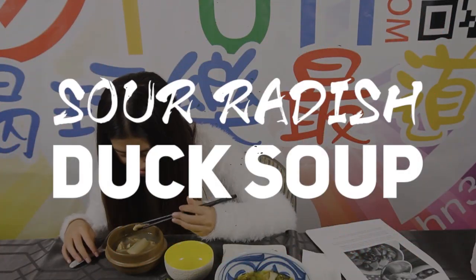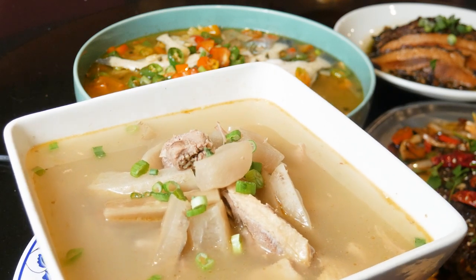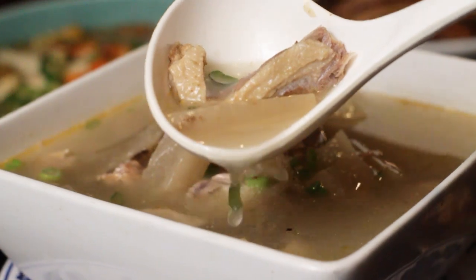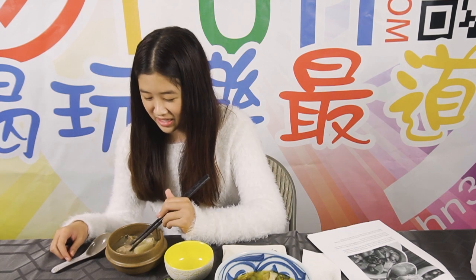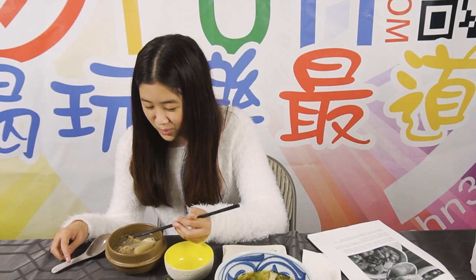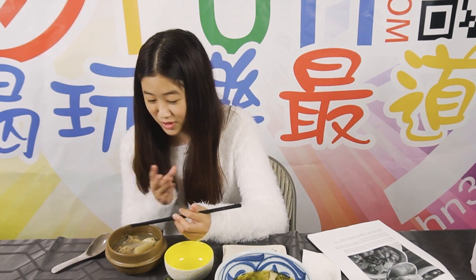We're going to start off with the Sour Radish Duck Soup. I can feel it numbing my throat. I really like that they have duck in the soup because it kind of balances out the spiciness. If I drink some soup and then get some duck, it balances the flavor so it's not too spicy.